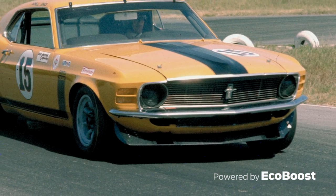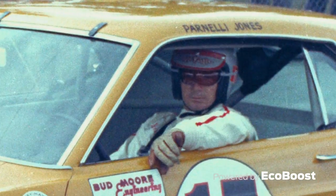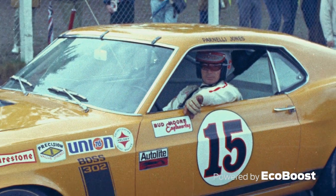And of course, there's the iconic Boss 302 that Parnelli Jones drove to the 1970 SCCA Trans Am championship. The Boss 302 remains one of the most popular performance race cars in Ford and Ford Racing history.